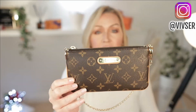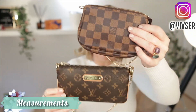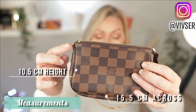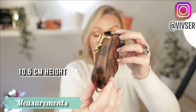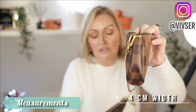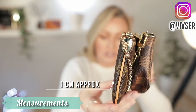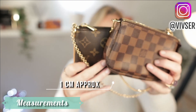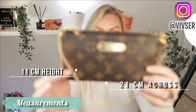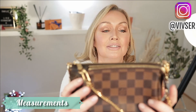Obviously the Mila Clutch is not going to fit in a mini bag because of the size differences. The mini pochette is 15.5 centimeters across, 10.5 in height, and 4 centimeters in width. The Mila Clutch is 21 centimeters long, 11 centimeters in height, and only about 1 centimeter in width — that is the big difference between these two.